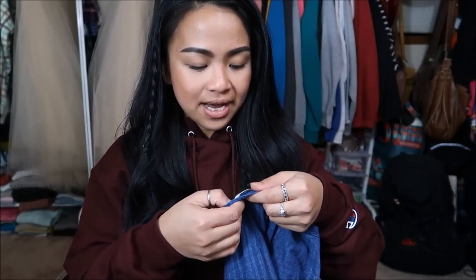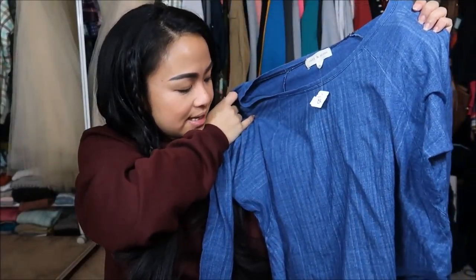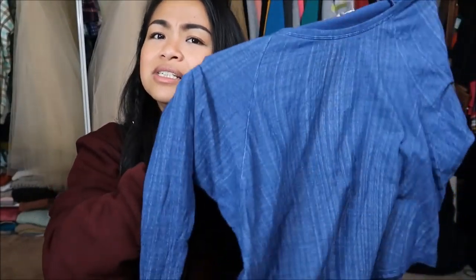The next thing I have is by Cloth and Stone in a size extra small — just a really loose long sleeve top. It's blue with an almost striped type of material going down. Originally $4.99, yellow tag, so I got it for $1.25.